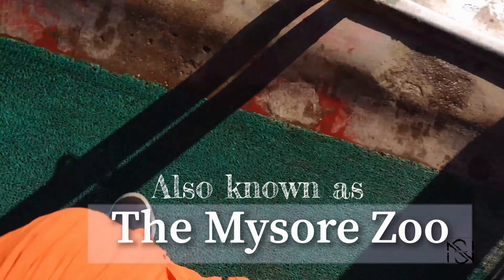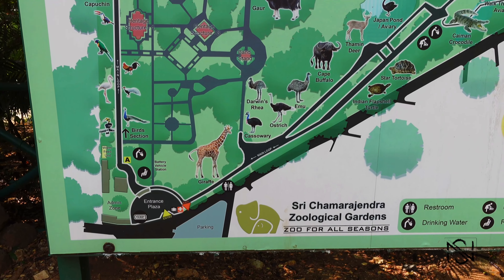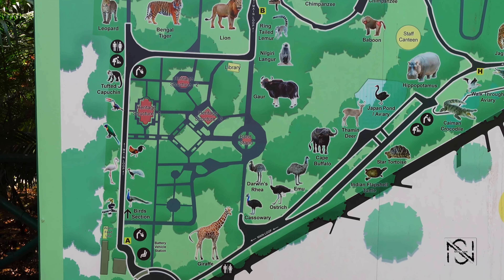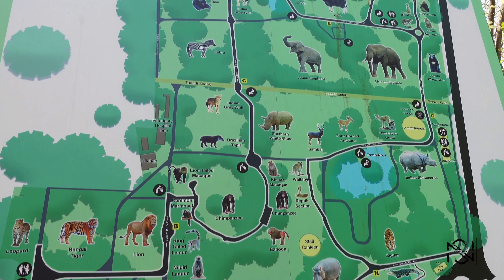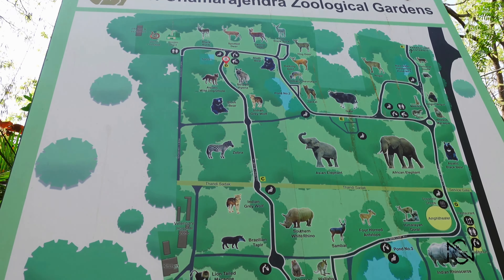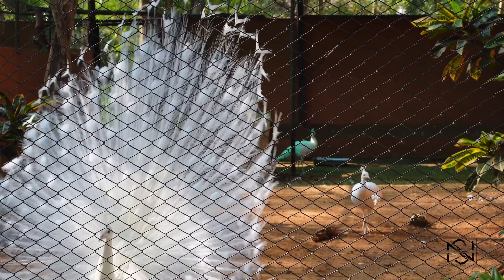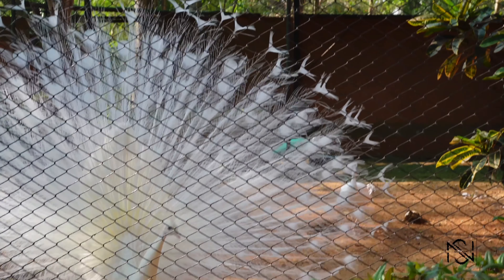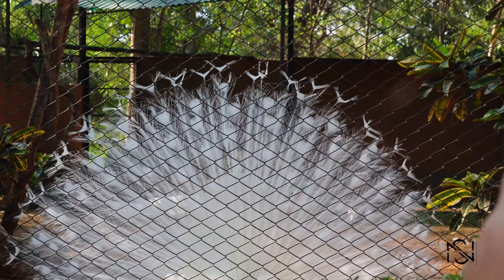So we are right now in the Mysore Zoo. The entry fee was 80 rupees because it was a Sunday, and on normal days it's 50 rupees. This is the entire map of the zoo, just in case you get lost, because the zoo is really really big. And this is a white peafowl — they are so beautiful and extremely rarely found.